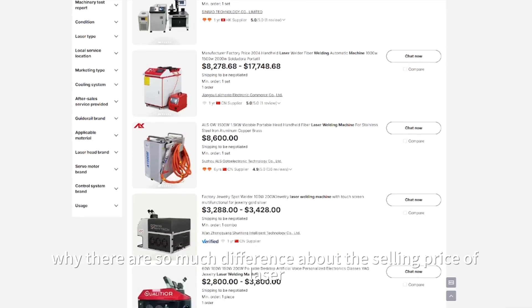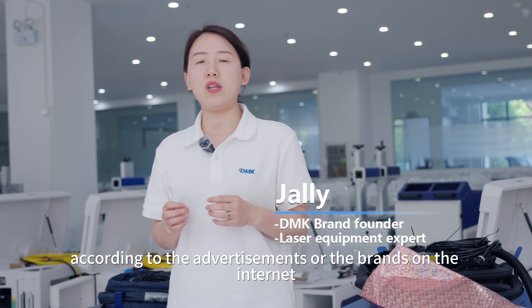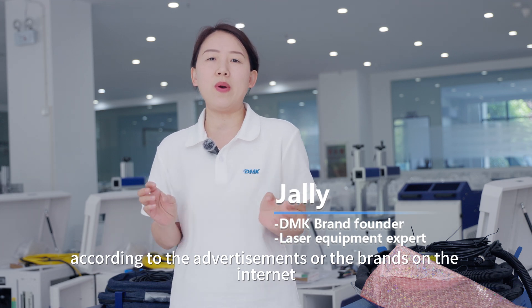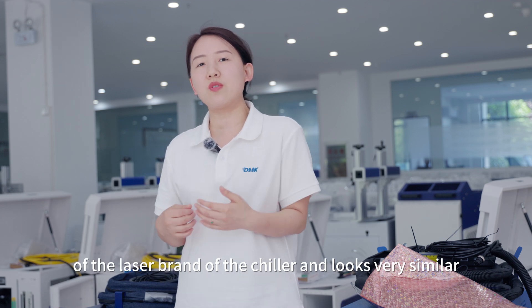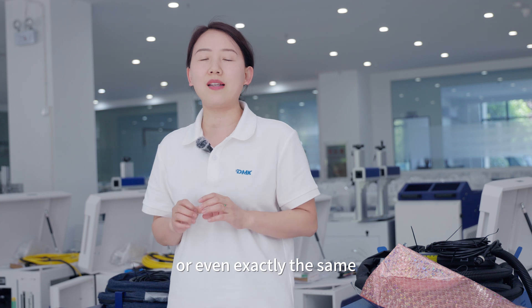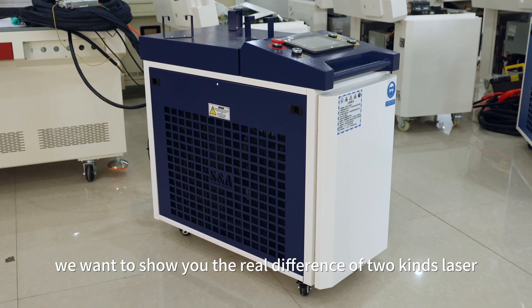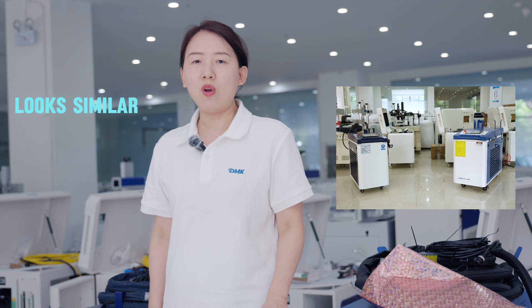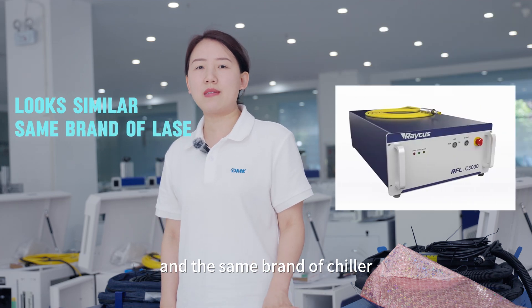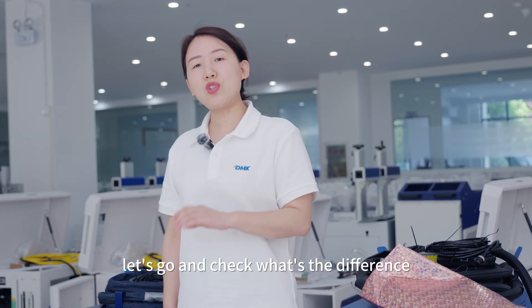Hello everyone, this is Jelly. Why is there so much difference in the selling price of laser welding machines? People probably choose machines according to advertisements or brands on the internet. The configuration or brand of the laser, chiller, and welding head looks very similar or even exactly the same, but the prices are very different. We want to show you the real difference between two kinds of laser welders.